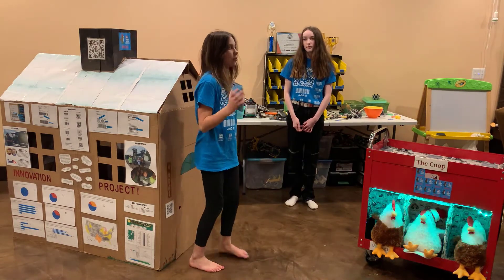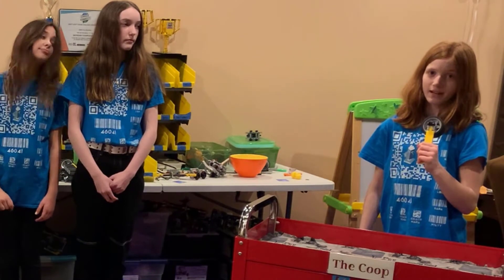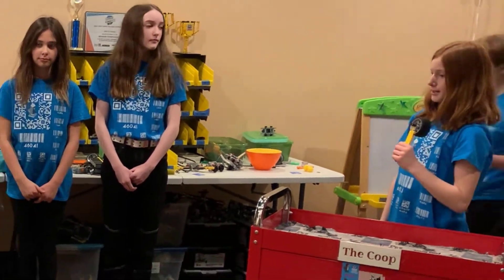Yes, it says it's been delivered, but it's on our porch. Have you ever got a package that is misdelivered, meaning someone else gets your package and you get someone else's? We have a solution for you. Introducing Chicken Co.